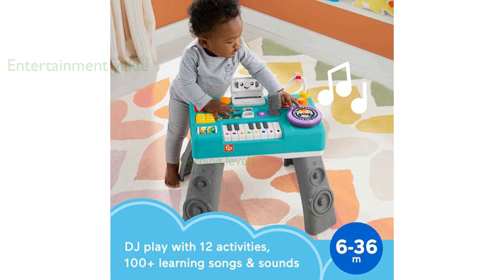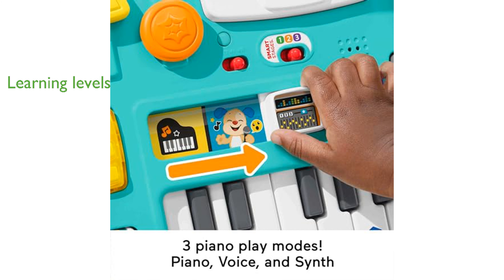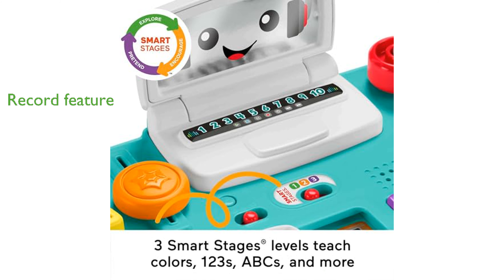The three Smart Stages learning levels adapt to your child's development, teaching colors, shapes, numbers, and even Spanish words. A unique record and playback feature allows children to record messages and hear them mixed into songs.